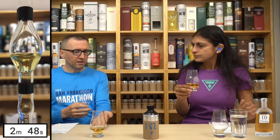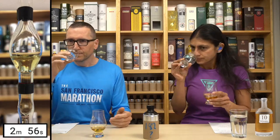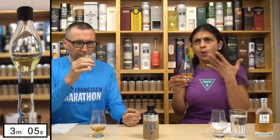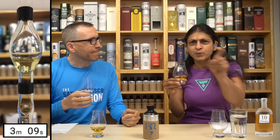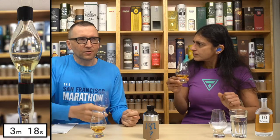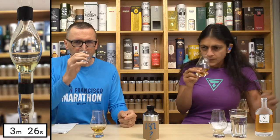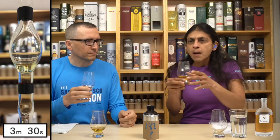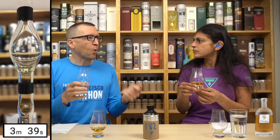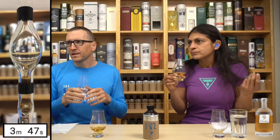I'm wondering if there's any sherry — it is darker, but of course ex-bourbon can be dark. The ABV isn't too strong here, it's fine. On the nose I'm getting coconut — vanilla milk coconut — but it's very blurry, very soft. Presuming ex-bourbon, but is there anything winey or sherry or anything else in there? Keeping an eye on the viscosity — it's sugary.